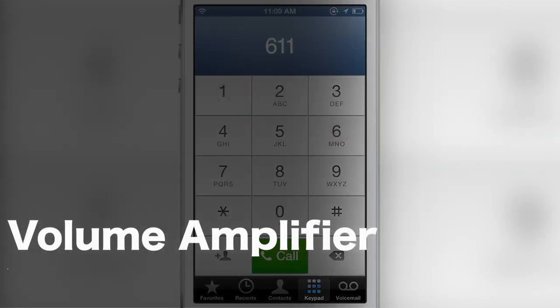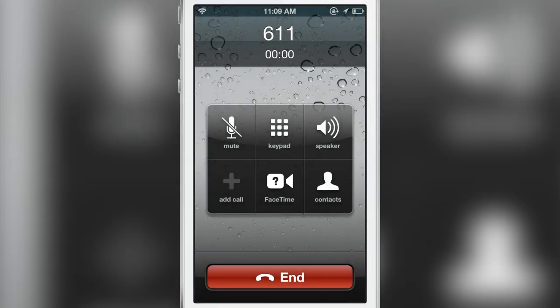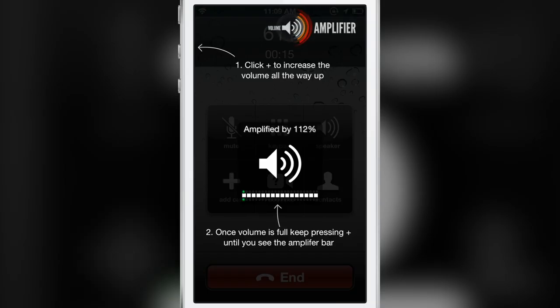How's it going ladies and gentlemen, this is Jeff Benjamin with iDownloadBlog. We are talking about Volume Amplifier — a tweak that works for the iPhone 5 only and allows you to boost the volume in the phone app when you're making phone calls. I'm going to show you right now, and once I hit the volume button you'll see this little overlay when you first launch it. Watch what happens as I adjust the volume.